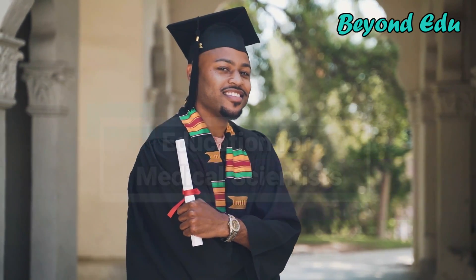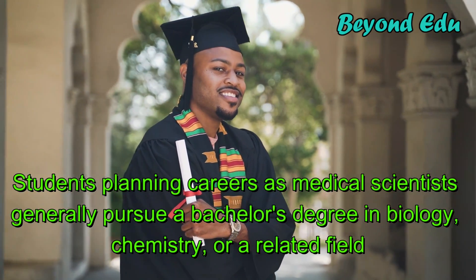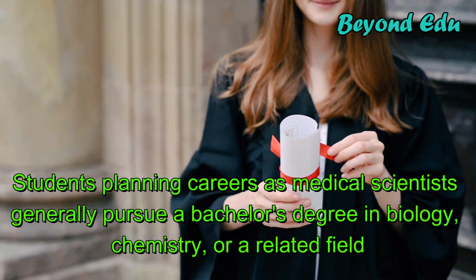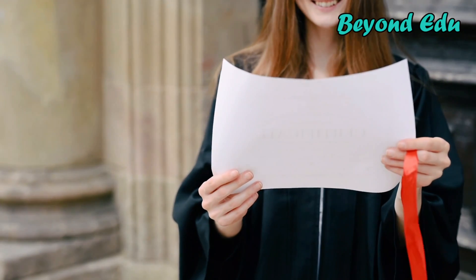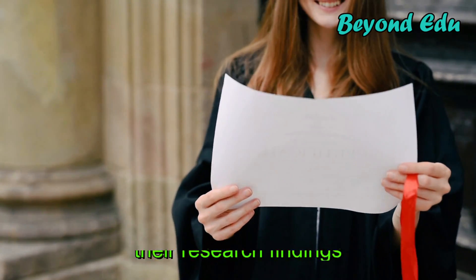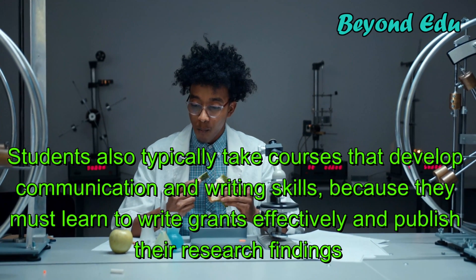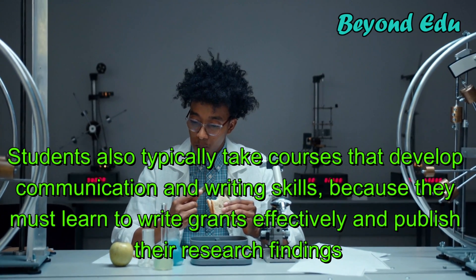Students planning careers as medical scientists generally pursue a bachelor's degree in biology, chemistry, or a related field. Undergraduate students benefit from taking a broad range of classes, including life sciences, physical sciences, and math. Students also typically take courses that develop communication and writing skills, because they must learn to write grants effectively and publish their research findings.